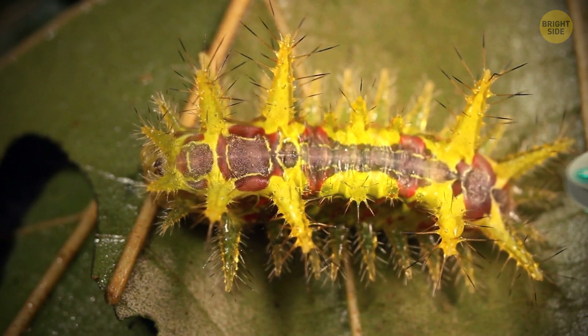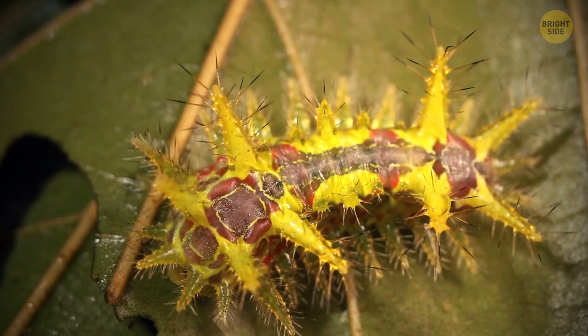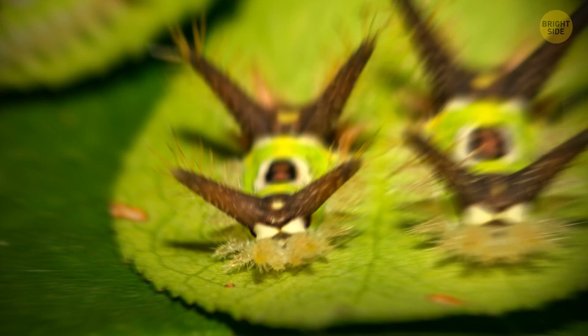The saddleback caterpillar looks like something from another planet. Also known as a slug caterpillar, they have pom-poms all over their bodies — kind of like fuzzy cheerleaders. Those pom-poms are densely covered with hairs containing a pretty powerful poison. If you get to touch this caterpillar, swelling, rash, and probably even nausea are guaranteed for a few days.